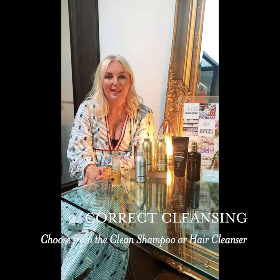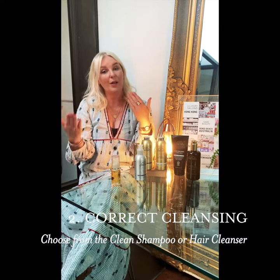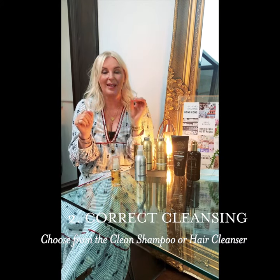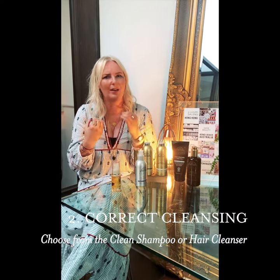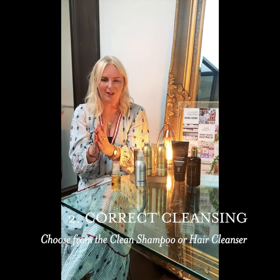The second principle is correct cleansing. You might come to the range and wonder which product do I need — the shampoo or the organic hair cleanser? If you've got hair that's already working well and you want to maintain it and know that you're not harming it with the shampoo you're choosing, the clean shampoo is the perfect product for you.